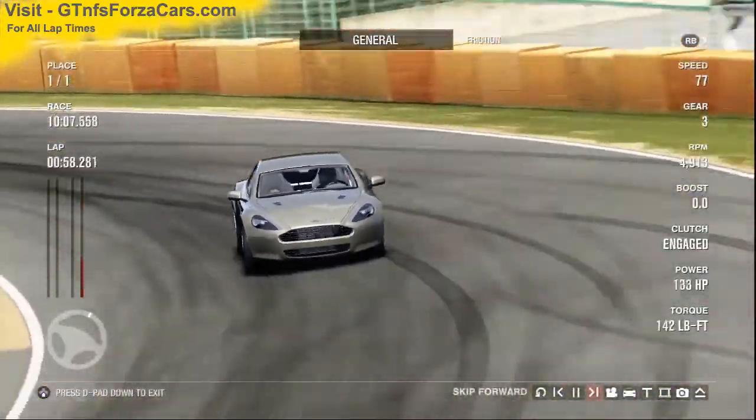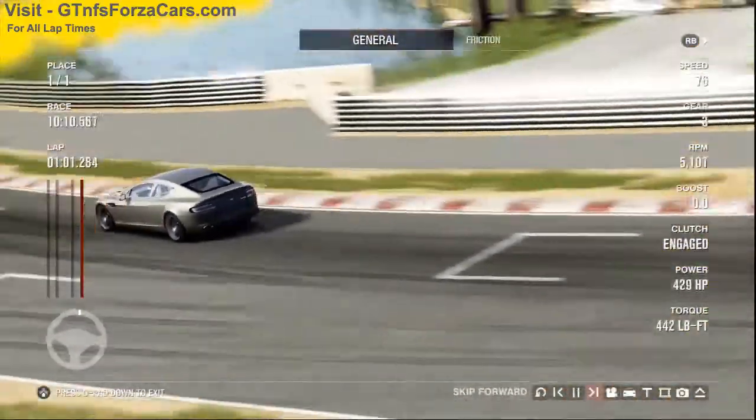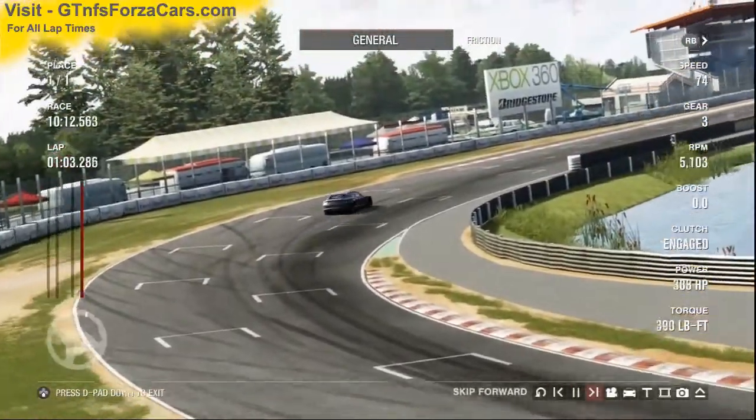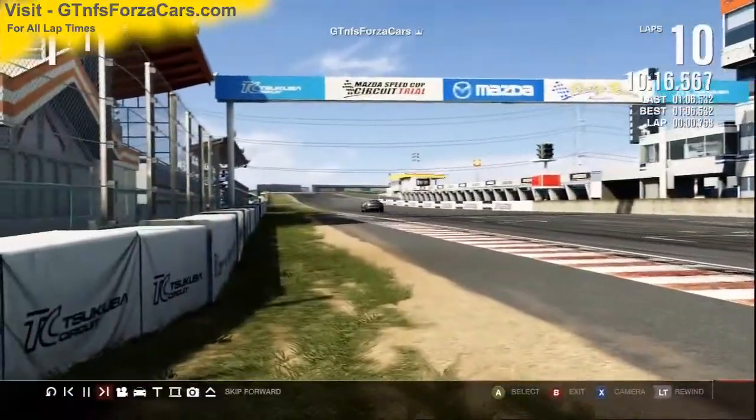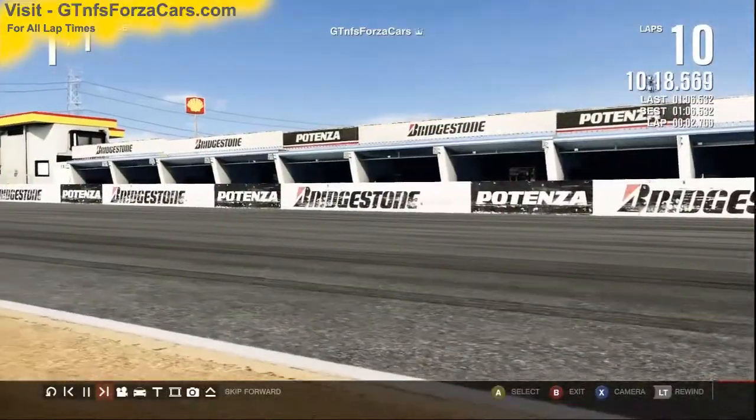So let's find out what the gtnfsforzacars.com official lap record is for the 2010 Aston Martin Rapide from Forza Motorsport 4 at the Tsukuba circuit, and it is 1 minute 6.532 seconds.